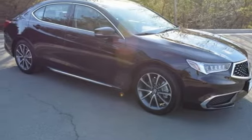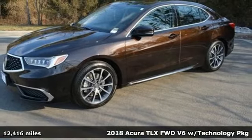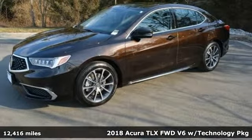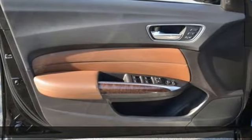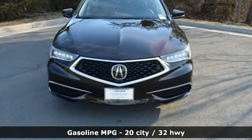Here's a 2018 Acura TLX. This TLX is nice to look at and it's even better to drive. 2018s feature a face-lifted front end, retuned transmission, and faster-responding infotainment interface.